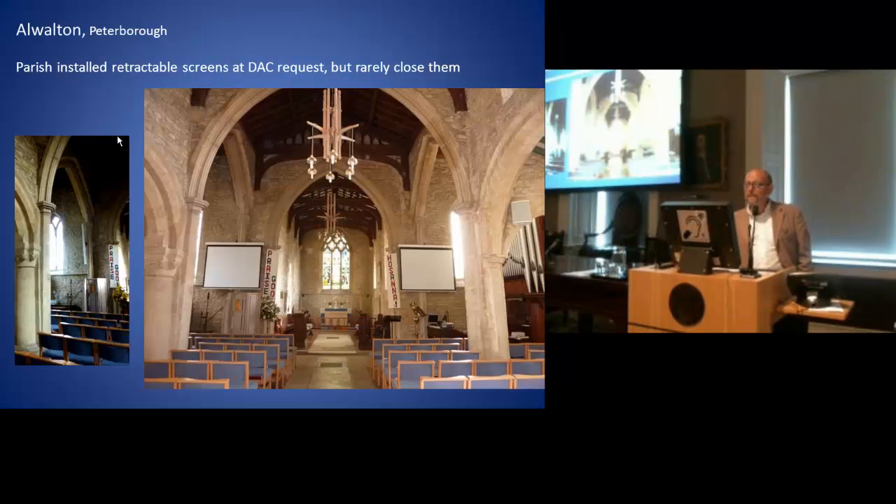We've tried to get parishes to install retractable screens in places where they won't be visually intrusive. This is what was agreed at Alton — that's where the screen is. But unfortunately, they find it a bit of an imposition to keep opening and closing them, so they tend to remain open. What you can also see here at Alton is the amplification system. Amplification is quite a common application to us. You would have thought that having brought the priest down from the chancel into the body of the church it would be easy enough, but with the loop system, there we are. We've tried to make sure those speakers are in places that are as inconspicuous as possible and not attached to the piers.